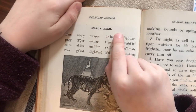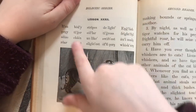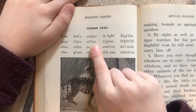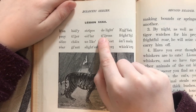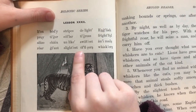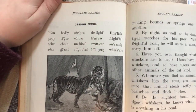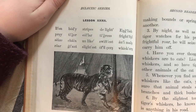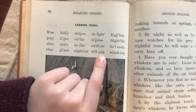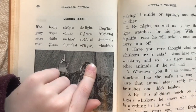Lesson 32. Go ahead and read those words up at the top — the previewed words. Ready? Lion, body, stripes, delight, test, officers, whiskers. Good. And why does that C in 'officers' say 'ss'? Because there's an E behind it. That's right — so it softens.